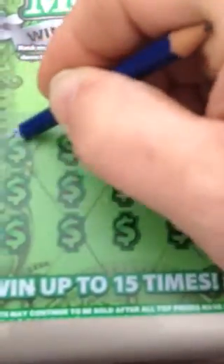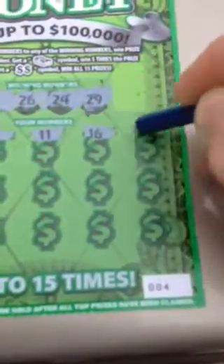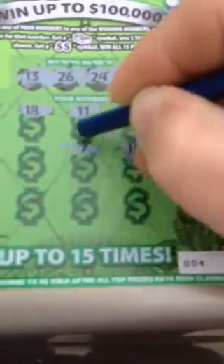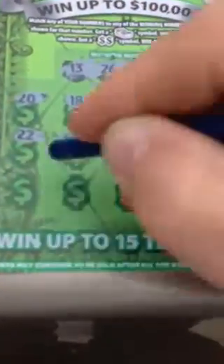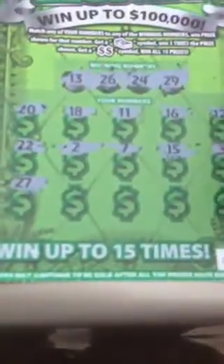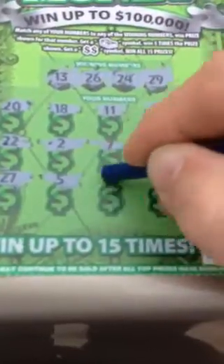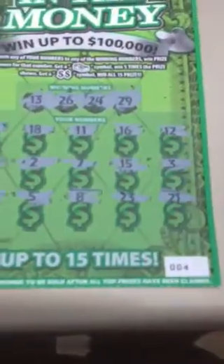This is ticket number four. 13, 26, 24, and 29. 20, 18, 11, 16, 12, 3, 15, 7, 2, 22, 27, 5, 8, 23, and 21. No good.